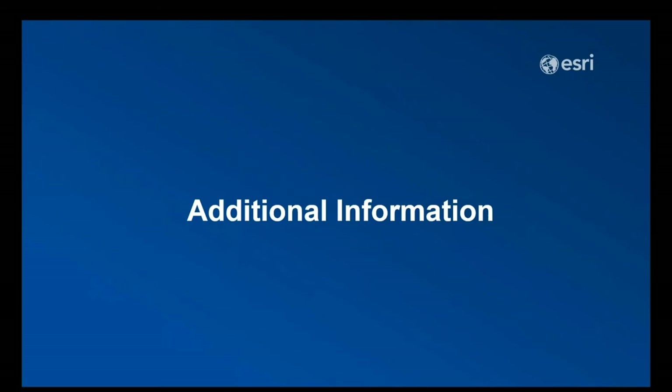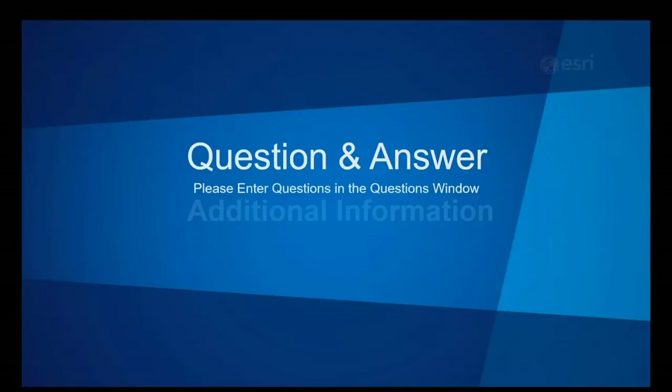Before we go to the question and answer session, I'd like to thank everyone for attending today. Please look for upcoming webinars in our national mapping series that we'll be releasing at the beginning of the year. There will be a survey at the end of the webinar — we kindly ask you to take a minute to fill that out. It also gives you the opportunity to request additional information. With that, we'd like to open it up for questions.